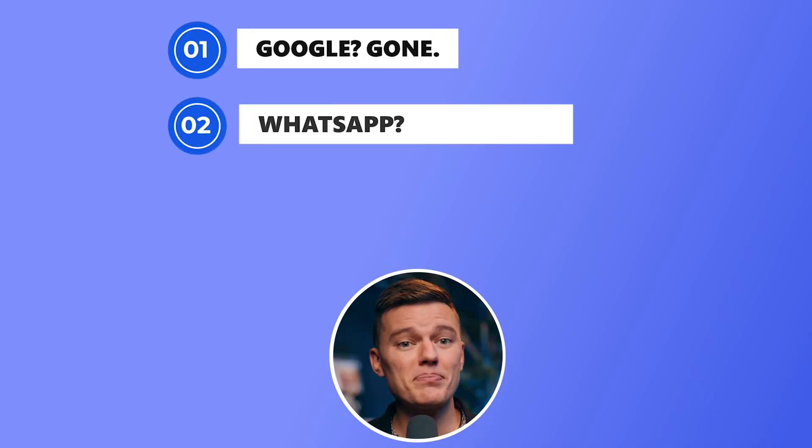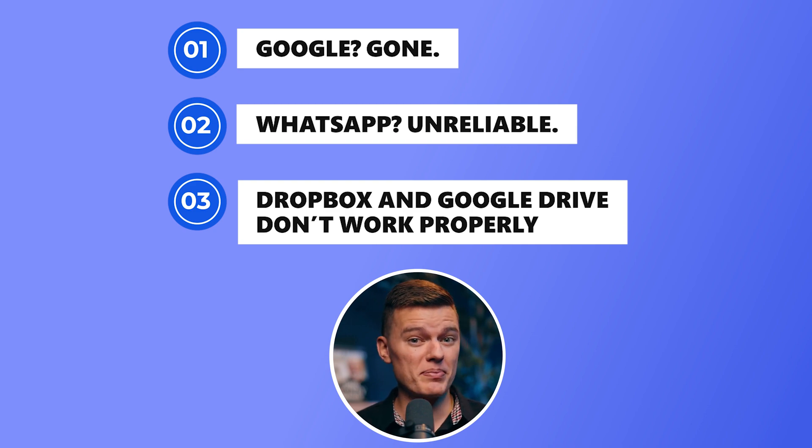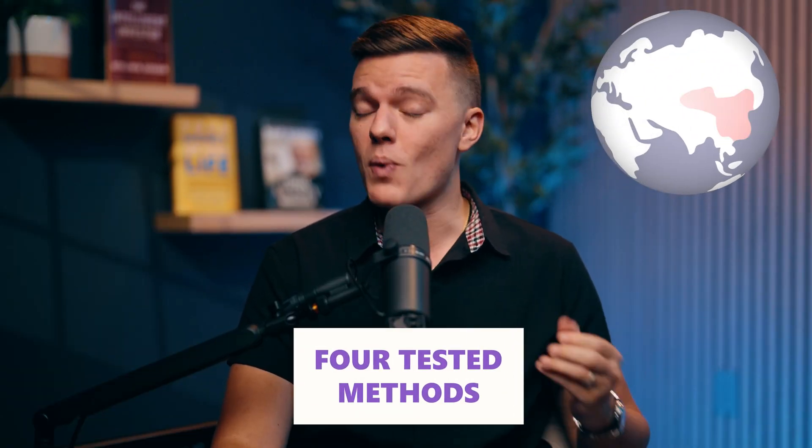Google? Gone. WhatsApp? Unreliable. Even cloud services like Dropbox and Google Drive don't work properly. So if you need to send an email, get directions, or access work files — good luck. The Great Firewall tracks, filters, and adapts in real time, which means tools that worked last month might be useless today. That's why I made this video. You need solutions that actually work right now in 2025. No outdated tricks, no unreliable hacks — I've got four tested methods that will keep you connected while you're in China.